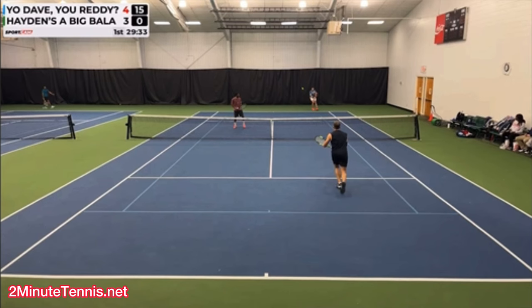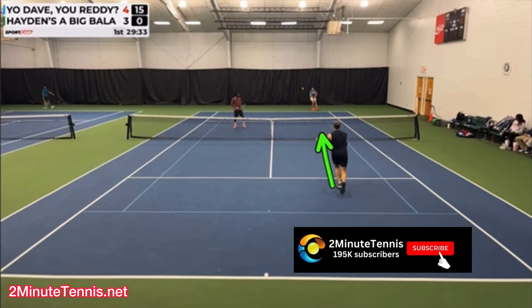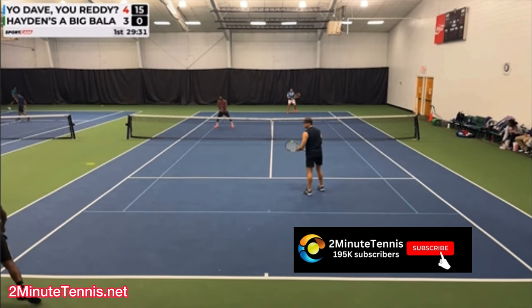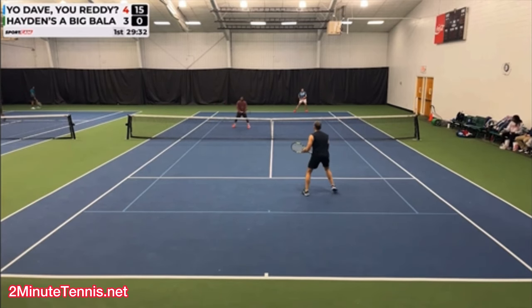At this moment, it is critical that the returner's partner moves forward. Put yourself in this guy's position. When your partner returns cross-court back to the server, don't stay back anymore — you've got to attack. Watch how he goes forward. He kind of backs up first, like he's worried about getting hit, then starts going forward and attacking.